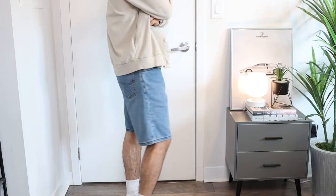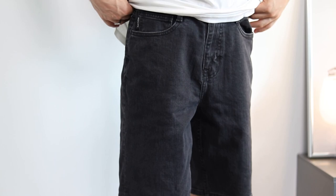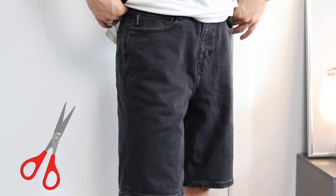Denim shorts can easily be styled in a super casual way with a cardigan or a zip-up hoodie — the sky is honestly the limit. These ones are from Lead Denim, which I got on Amazon of all places, which means they're super affordable. Denim shorts might be the most affordable pair of shorts on this list because you can literally make your own at home with some scissors.